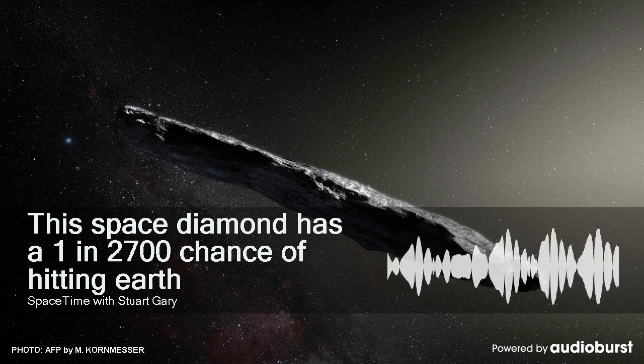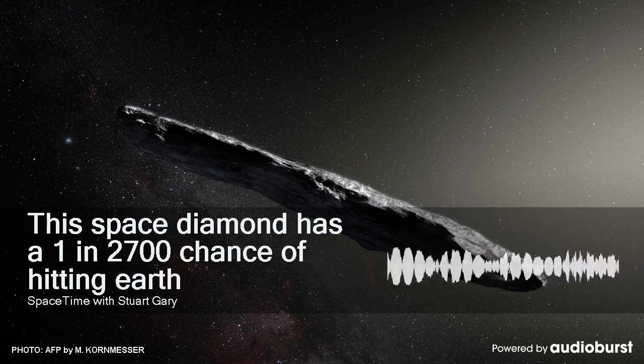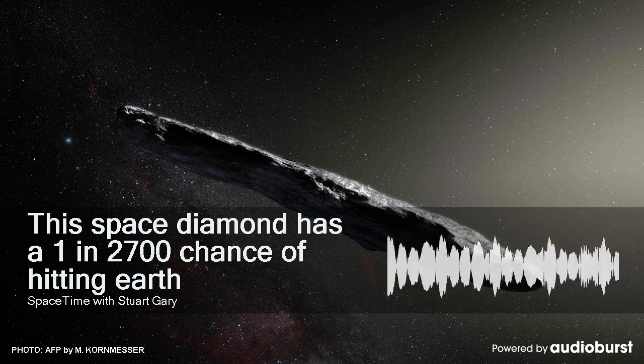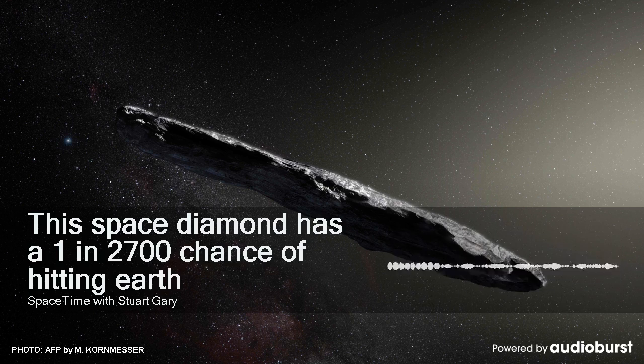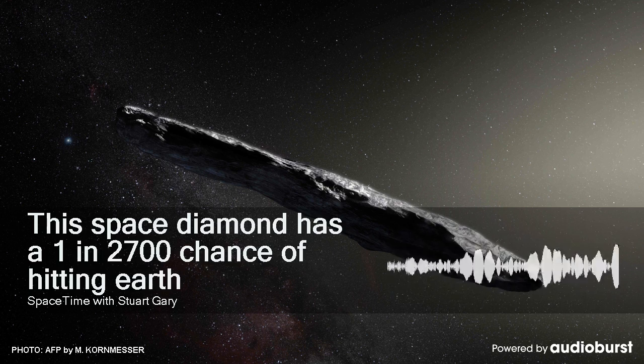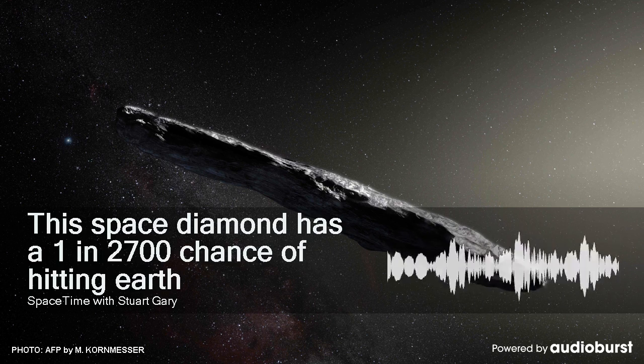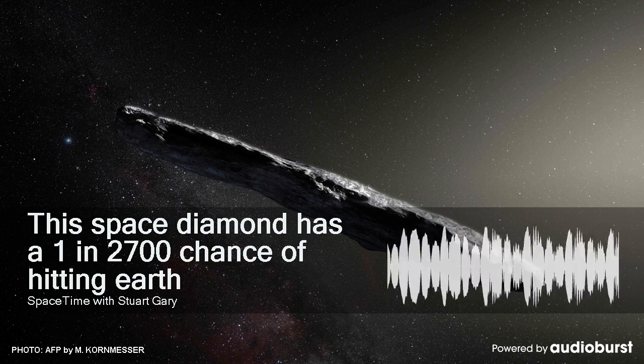One of the mission's key objectives will involve understanding non-gravitational influences on the asteroid, such as the Yakovsky effect, in which sunlight heats up the surface of an asteroid, and that heat is then radiated back into space as the asteroid rotates, in the process providing a small amount of thrust. Knowing Bennu's physical properties will be crucial for scientists trying to determine the likelihood of this mountain-sized asteroid slamming into the Earth.